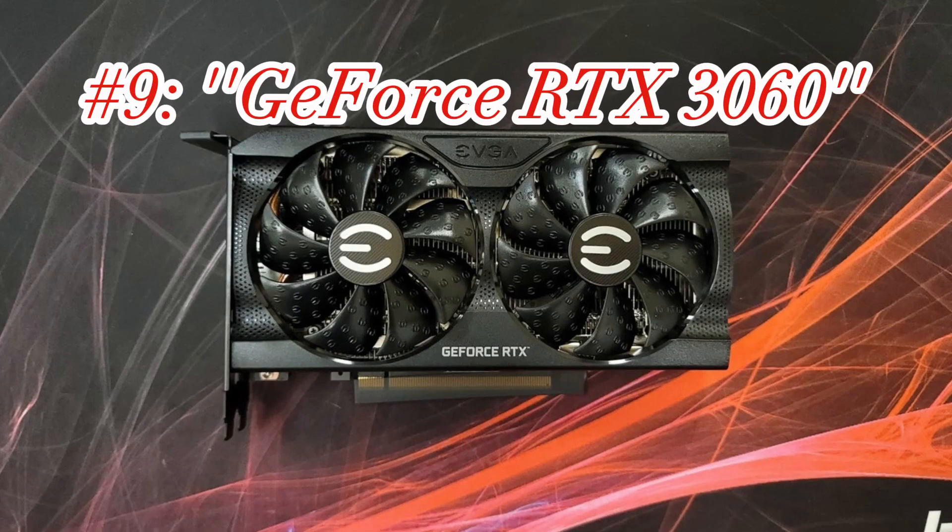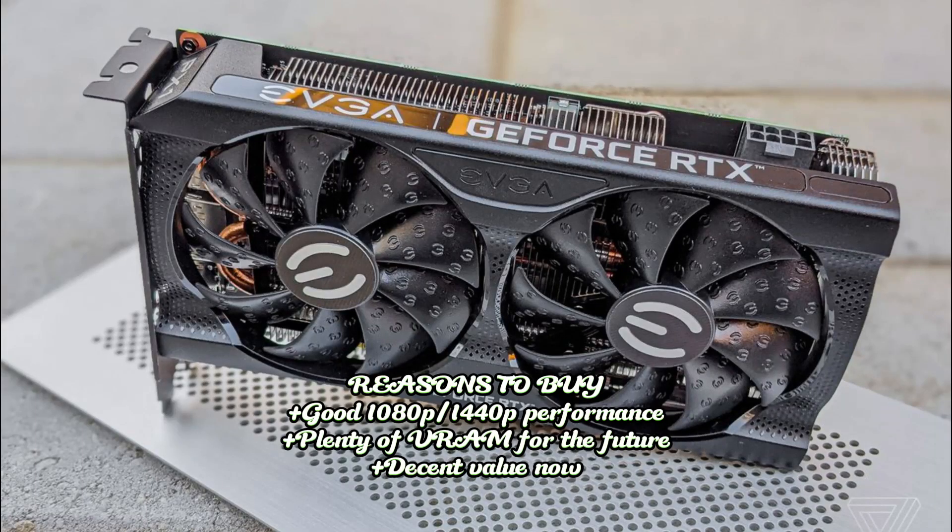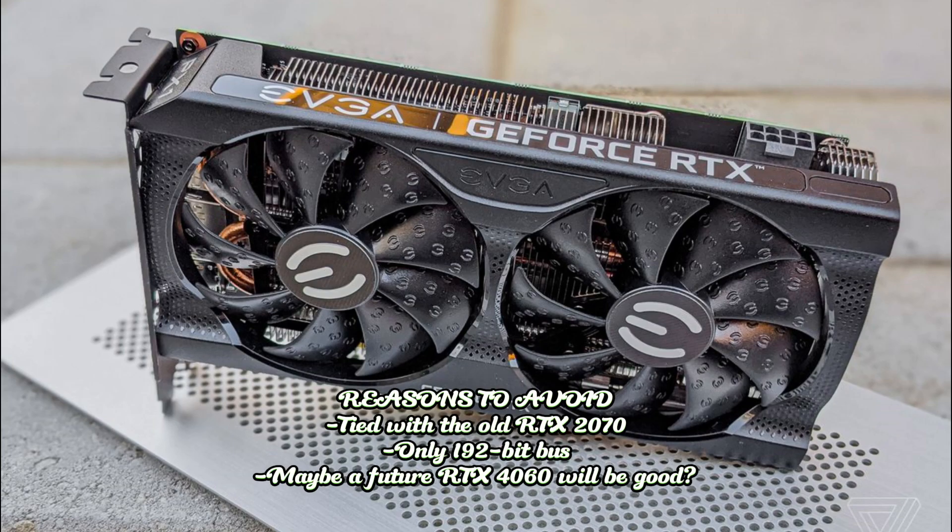9. GeForce RTX 3060. Specifications: GPU Ampere GA106, GPU cores 3,840, boost clock 1,777 MHz, video RAM 12GB GDDR6 at 15 GB/s, TBP 170 watts. Reasons to buy: good 1080p and decent 1440p performance; plenty of RAM for the future; decent value now. Reasons to avoid: tied with the old RTX 2070; only 192-bit bus; maybe a future RTX 4060 will be better.